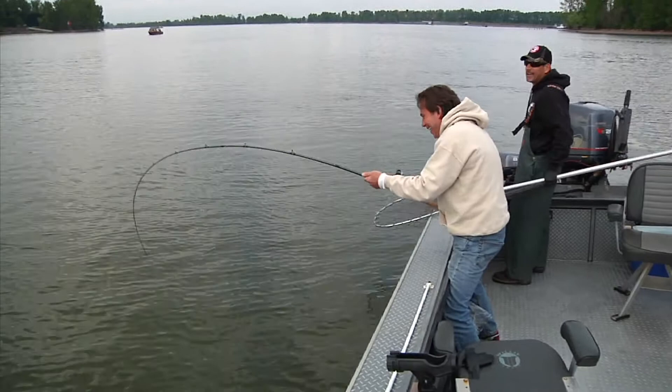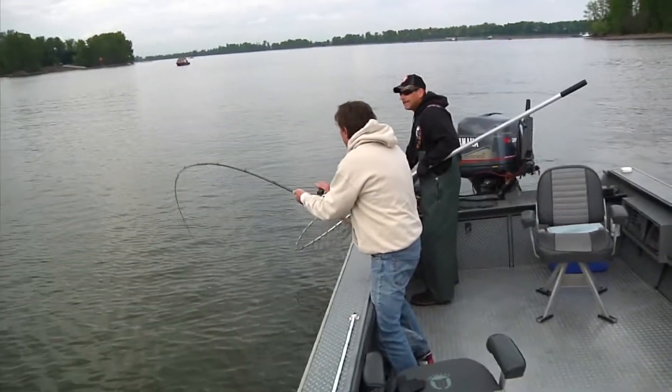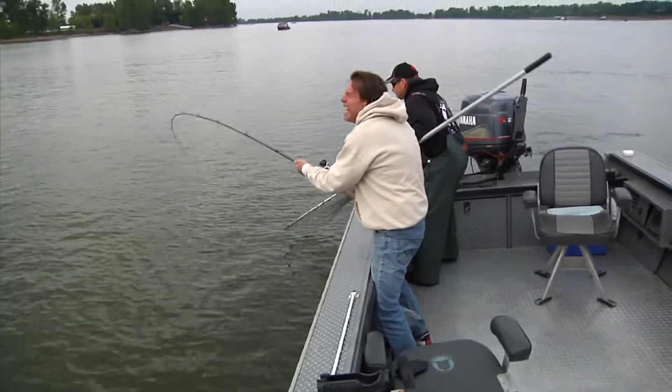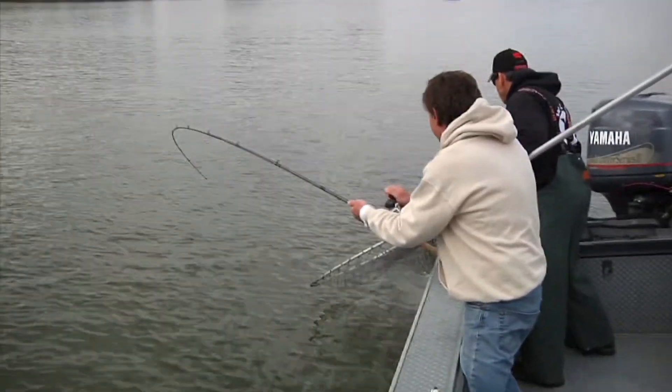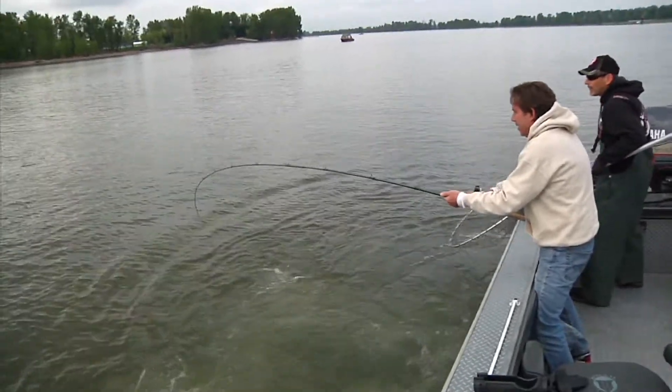Let's get him in the boat. That's a hatchery fish — we get to keep it! Yes, if you land him. We've got to land him before we can keep him.